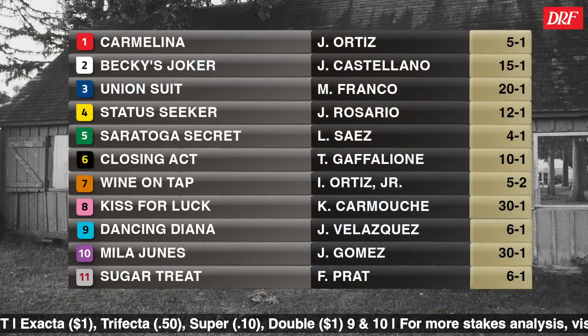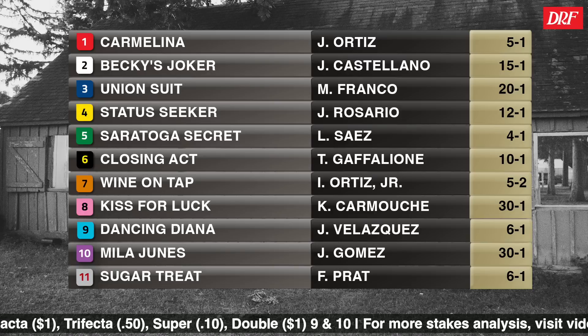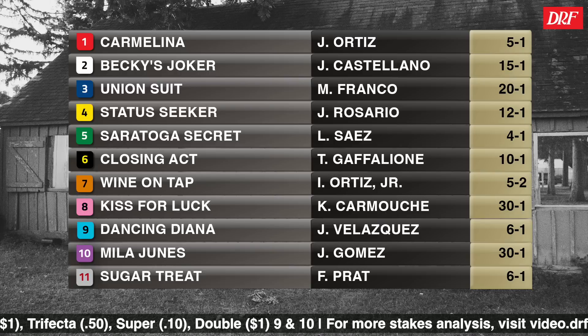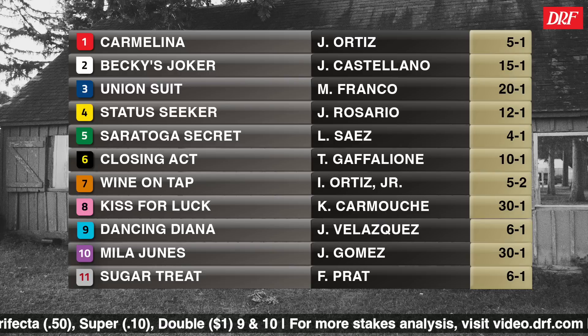Hi everybody, Dan Ullman, Nicole Russo. The DRF race of the day for Thursday, July the 13th is also our first Spa Babies race for 2023. It's opening day at Saratoga, and let's take a look at the field for the Grade 3 Schuylerville, race number nine at the Spa. We're going three quarters of a mile. This race is for two-year-old fillies, and I think this is one of the more competitive editions of the Schuylerville we've seen in recent years.